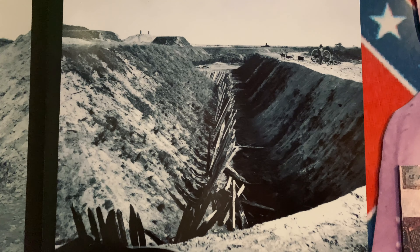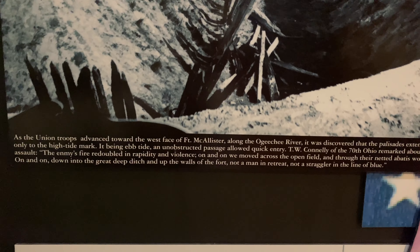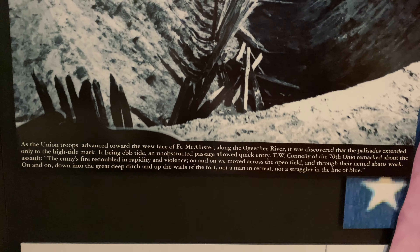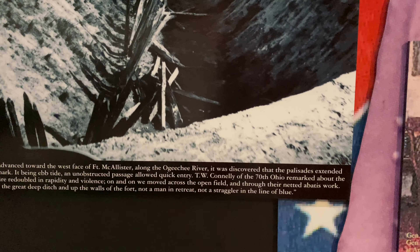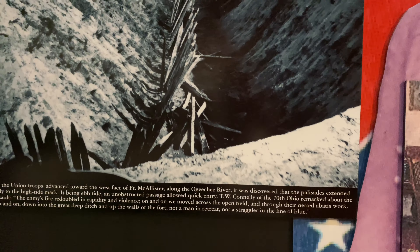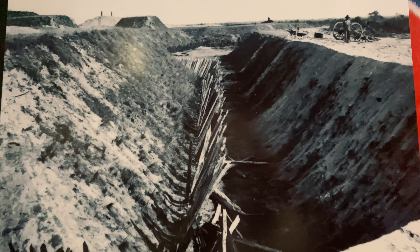During the American Civil War, the city of Savannah was an extremely vital railway hub and seaport. Guarding the city of Savannah was a series of fortifications, two of which are Fort Jackson and Fort Pulaski, which are near the city of Savannah. Today, we're visiting the third fort of that system called Fort McAllister.